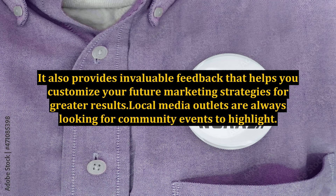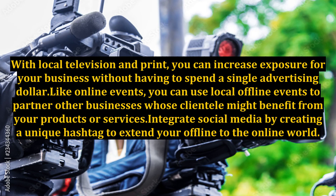Local media outlets are always looking for community events to highlight. With local television and print, you can increase exposure for your business without having to spend a single advertising dollar. Like online events, you can use local offline events to partner with other businesses whose clientele might benefit from your products or services.